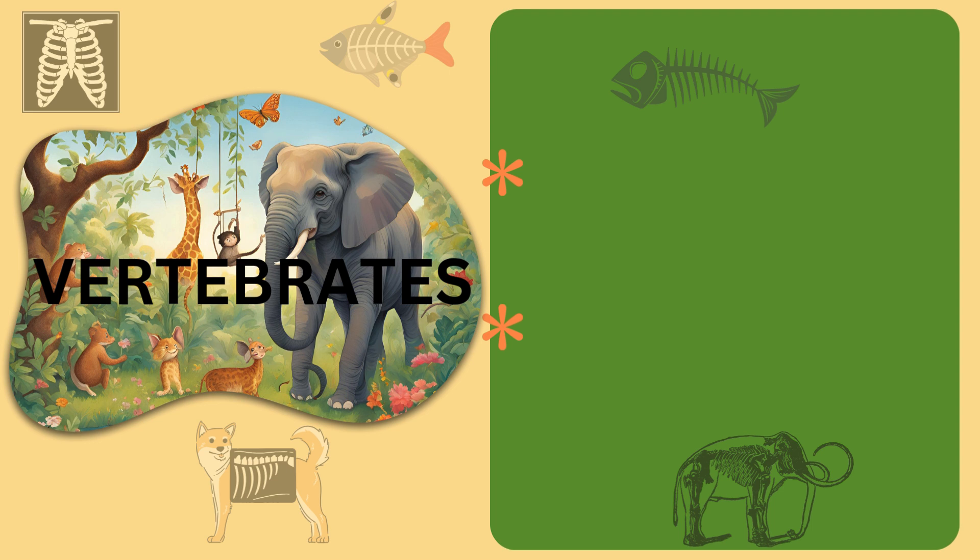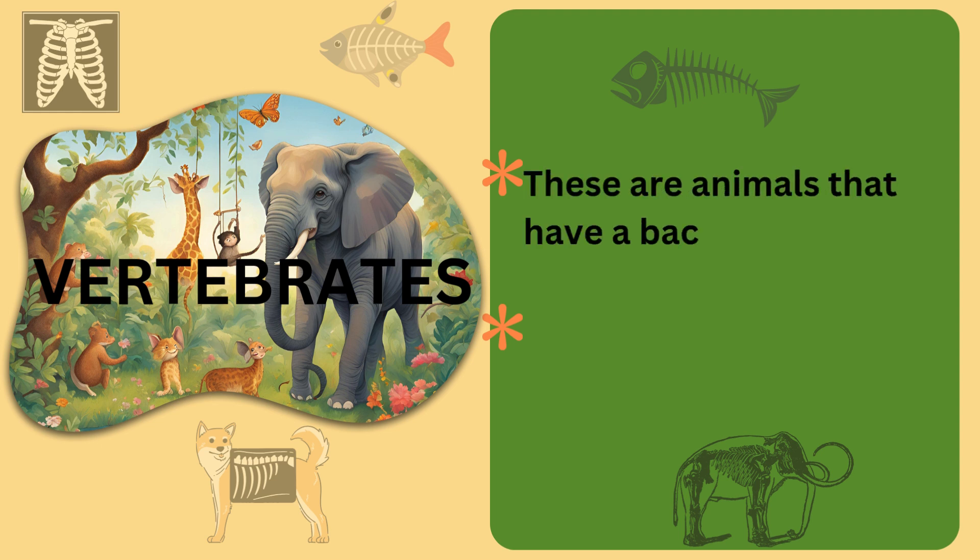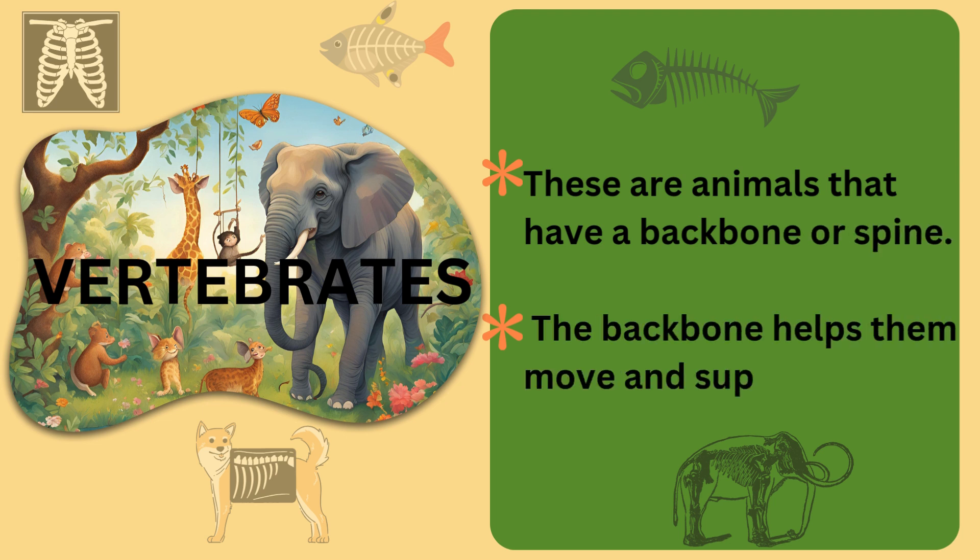Hello, little adventurers. Today, we'll be learning about vertebrates. Do you know what vertebrates are? Vertebrates are animals that have a backbone or spine that helps them to move and support their bodies.